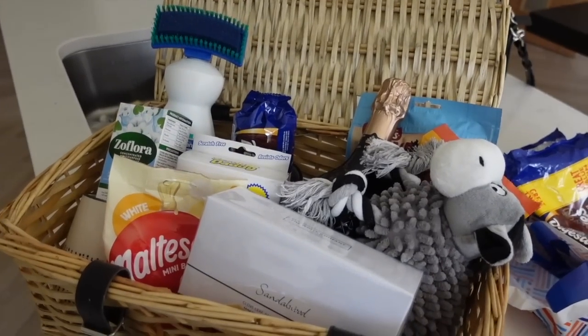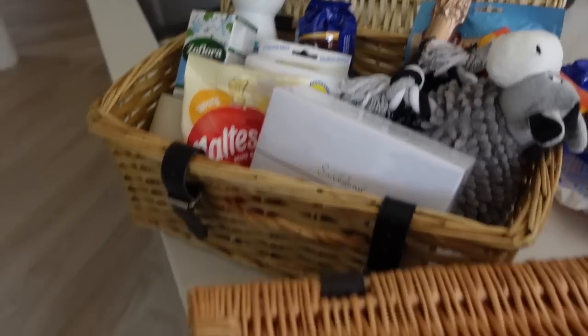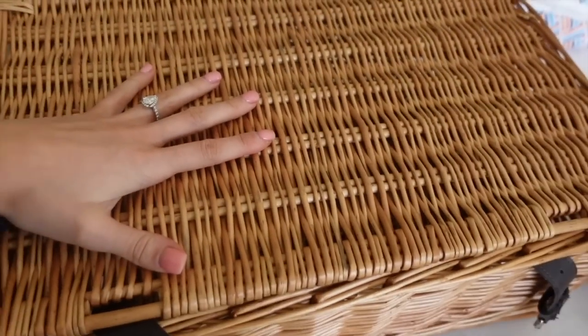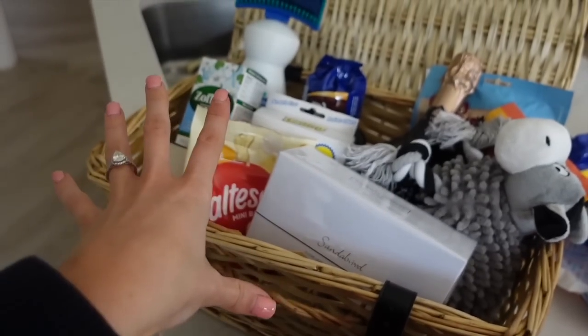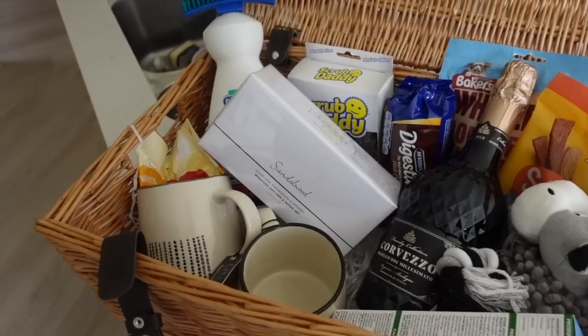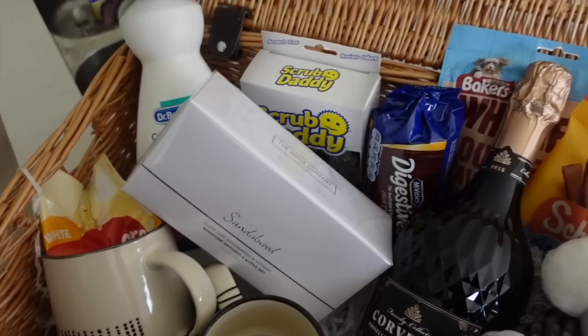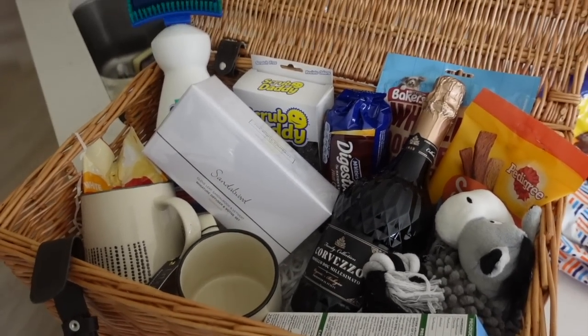Change of plan - I've obviously just filled the basket but it looks too cramped. So I've got this bigger one which I'm going to use because then I can do a nicer setup - the other one was just looking a bit busy. Much better! How cute does that look now? I've been able to actually space things out properly. So cute.